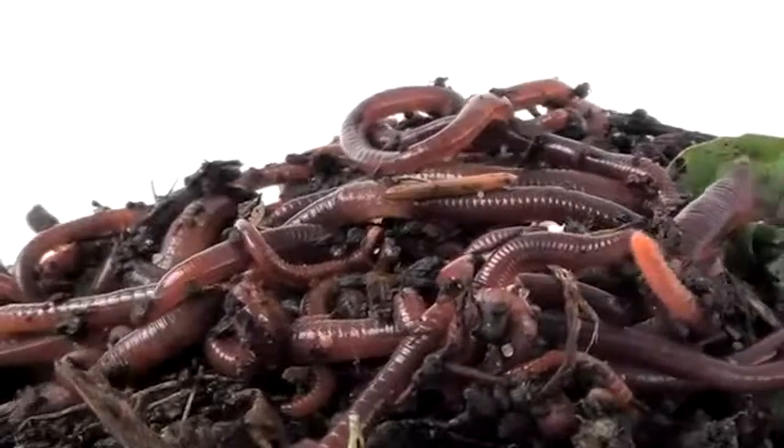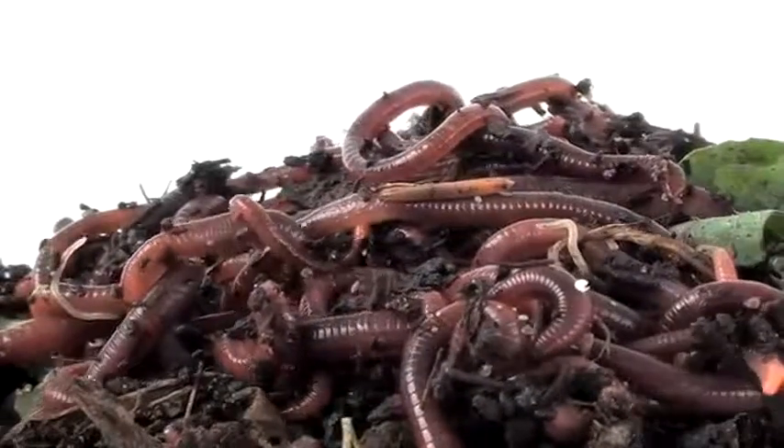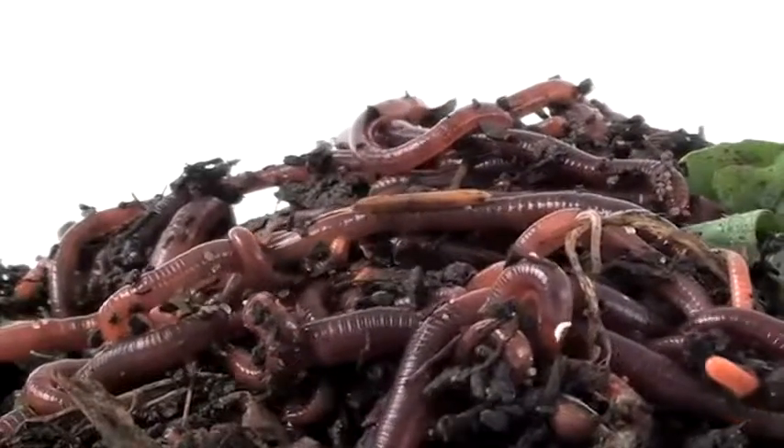Worms spend their lives eating soil. They feed on decaying plants and leaves within the soil, and this behavior helps make soil healthy.